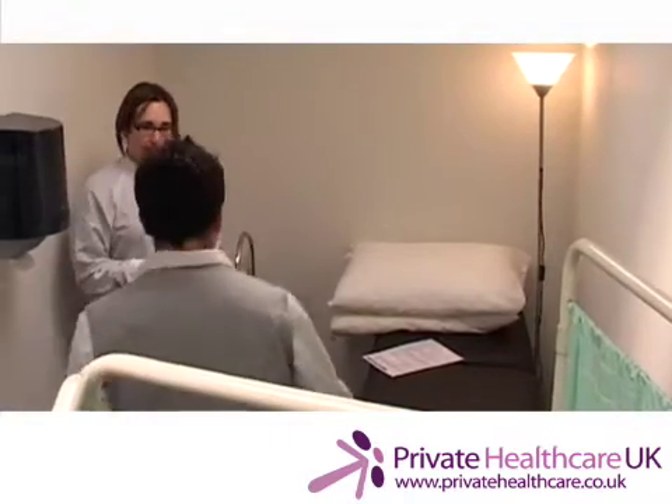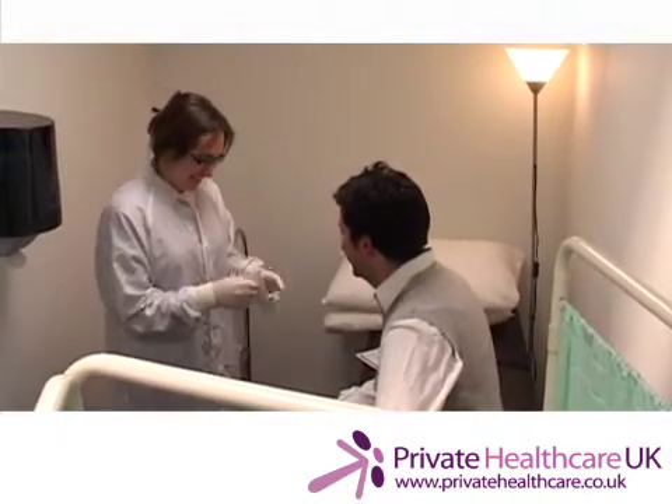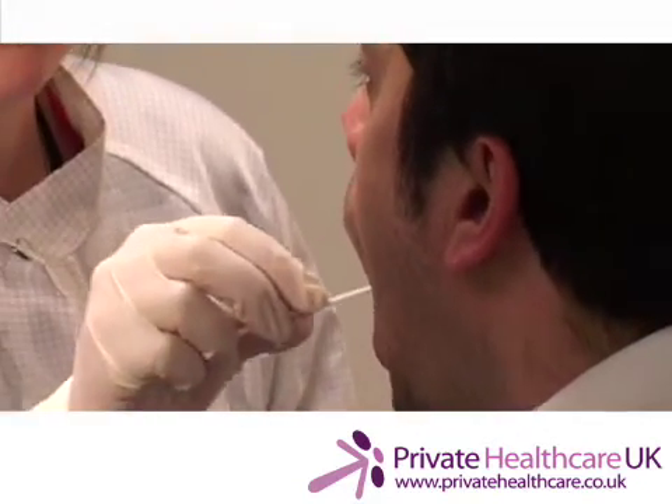The next stage will be for you to arrange an appointment with a local doctor or nurse to have your sample taken. It's very important that this third party takes your sample, because this means the results at the end of the test are going to be legally accepted.